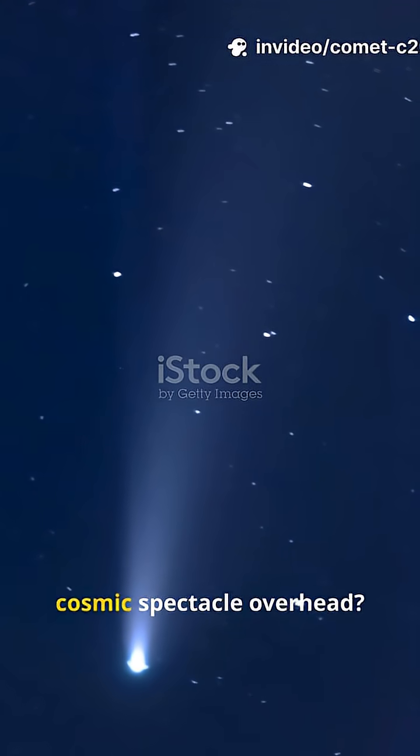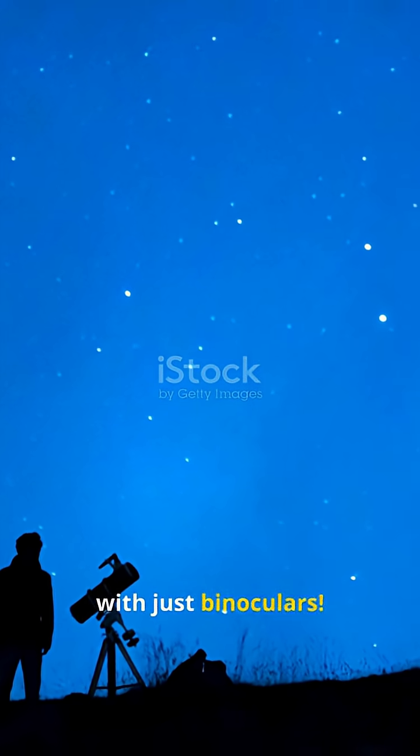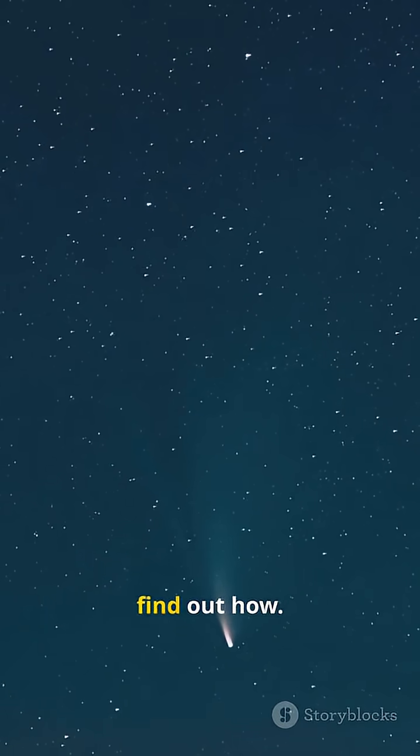Why is nobody talking about this cosmic spectacle overhead? Comet Lemon is brightening fast. You can spot it with just binoculars. Stick around to find out how.